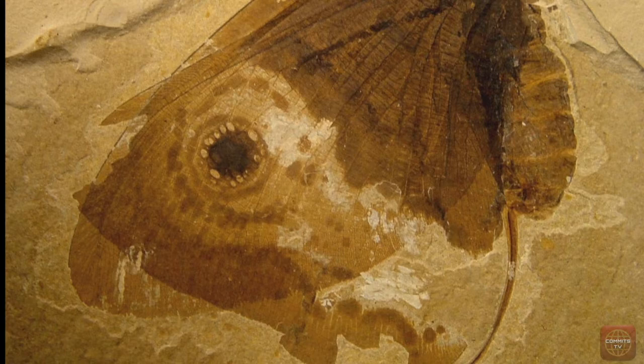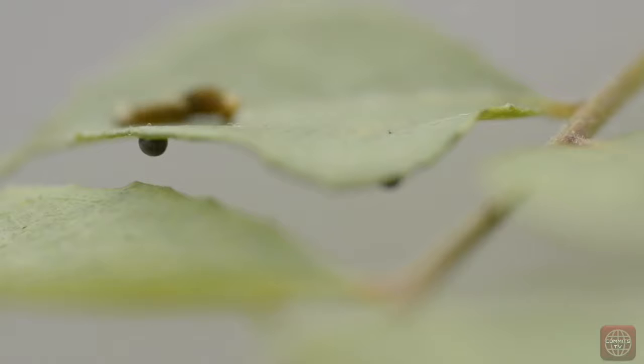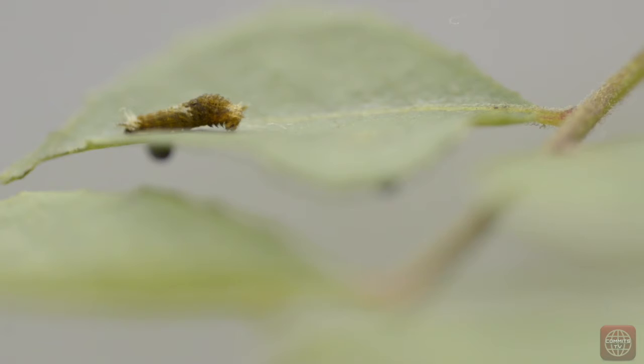These characteristics proved successful and butterflies were born. One of the most interesting things about butterflies is their unique life cycle, which is called metamorphosis. There are four stages in the cycle: egg, larva, pupa, and the grown-up butterfly.